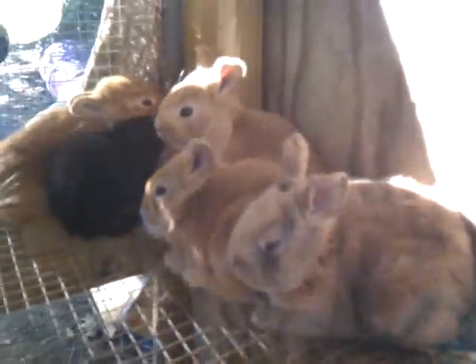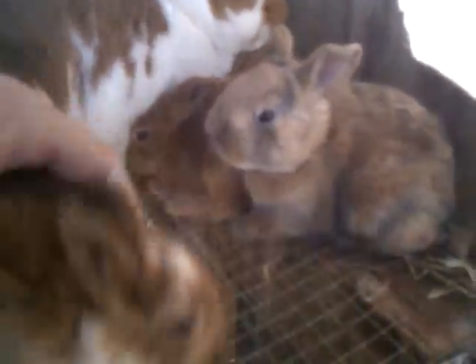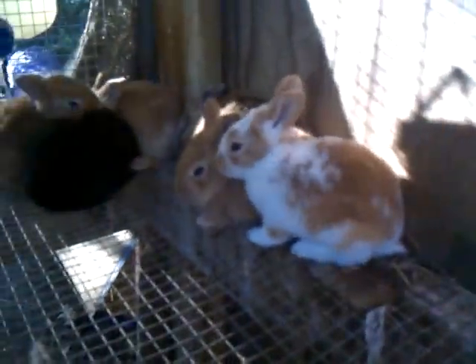The prettiest ones to me, besides the one I'm keeping — look at these guys. They're a Harley, a broken Harley, out of a New Zealand mom and a large mini Rex dad. They're going to be a meat-type rabbit, but look how beautiful — I have three of those. And of course the one I'm most excited about, I don't know if it's a boy or a girl yet. That wild one right there — that's the one staying on the property no matter what. It has good colors.